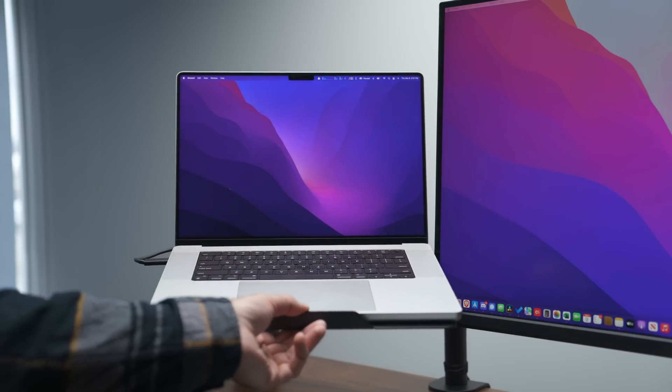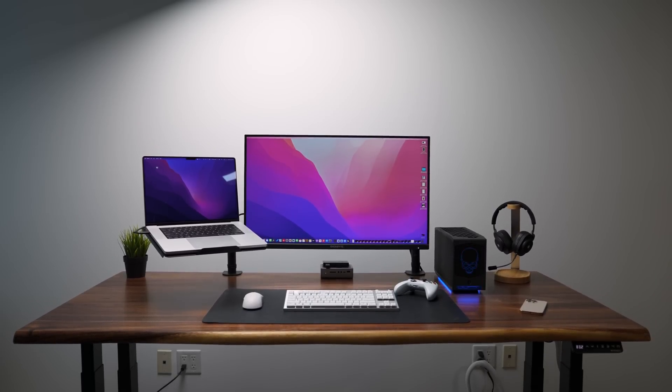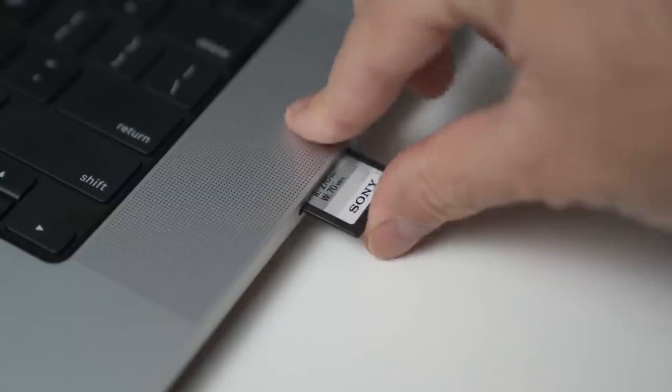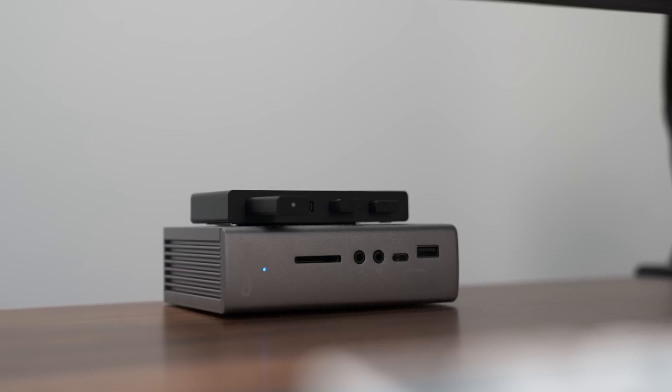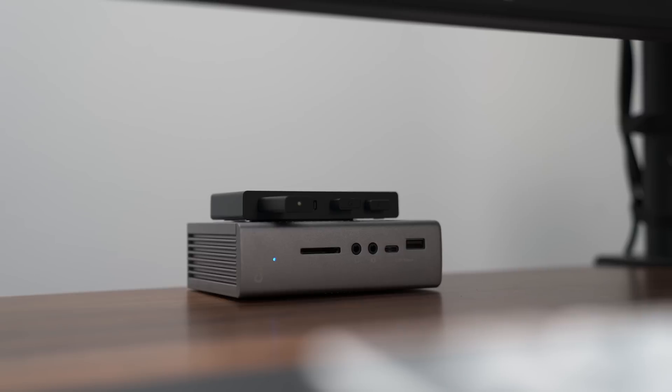For me the MacBook Pro 16 has been a desktop replacement — I don't think I've moved it from the laptop stand since I got it. The MacBook Pro brought the ports back, but even with one SD card slot, three Thunderbolt 4 ports, audio jack, and HDMI, I still needed a Thunderbolt dock. With the Mac Studio there are just a lot more ports.